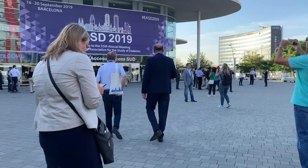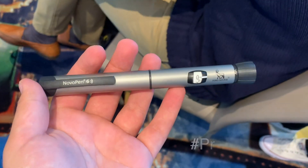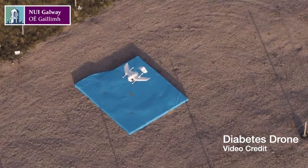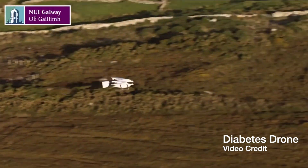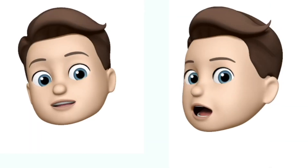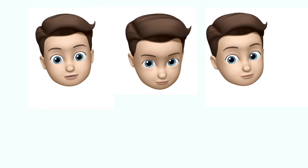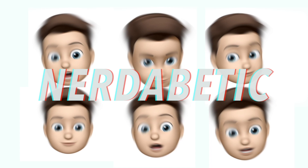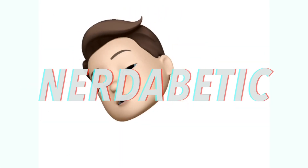In this month's video we talk everything EASD, Dexcom G6 in Canada, Novo Nordisk's partnership with Medtronic, drones delivering insulin and glucagon in Ireland, Sanofi's partnership with Abbott and Freestyle Libre, and a lot more. Diabetes technology, artificial pancreas, implantable CGMs, insulin pens, closed loop systems. We are not waiting.